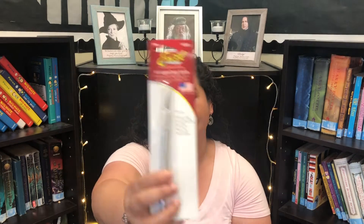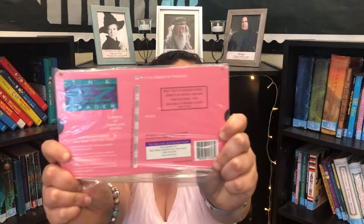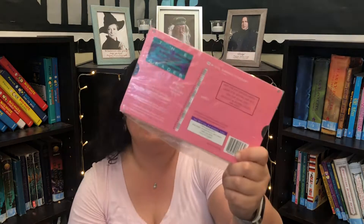I also got her an easy grader, which is something that every teacher I know of has. It just makes grading so easy — I have it right next to the papers every time I grade them. She had actually asked me about these and where to find them. On Amazon you have different color choices, and I got her the pink one because pink happens to be her favorite color.